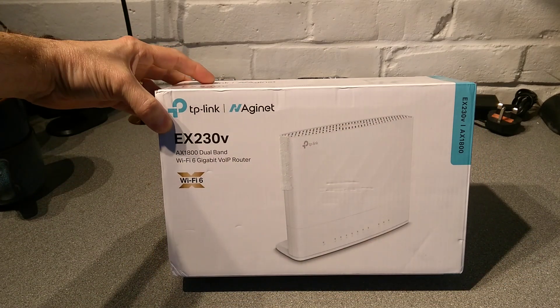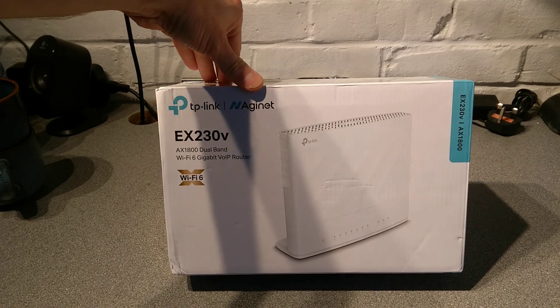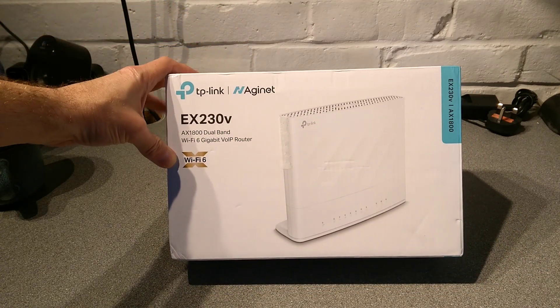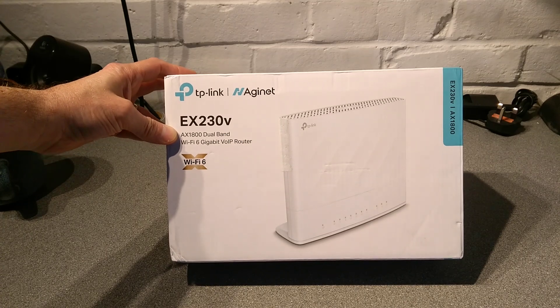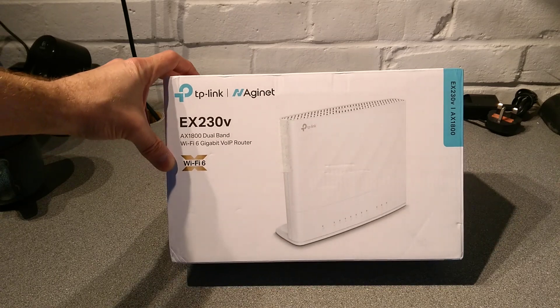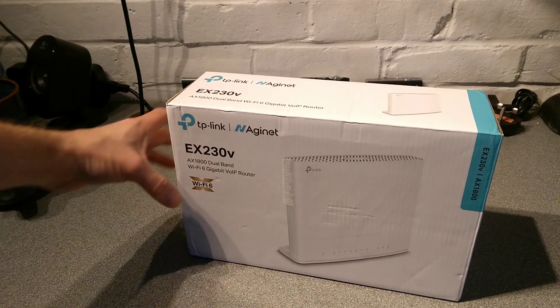This time it is a TP-Link Aginet EX230V, AX1800 Wi-Fi, dual band, Wi-Fi 6 gigabit and VoIP enabled router.